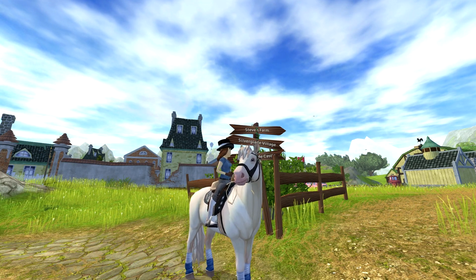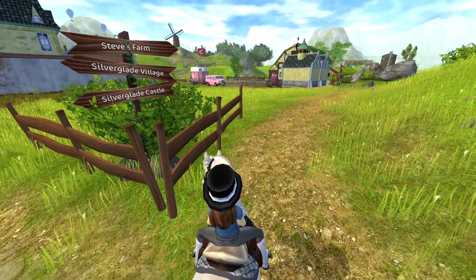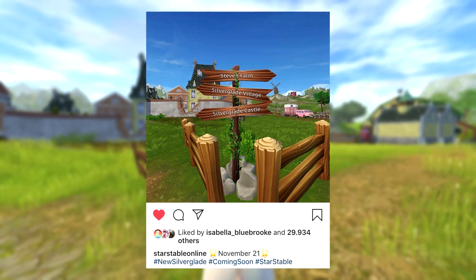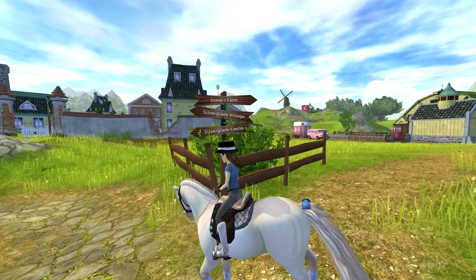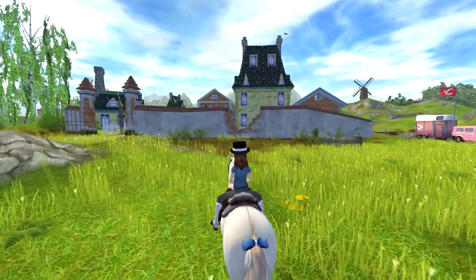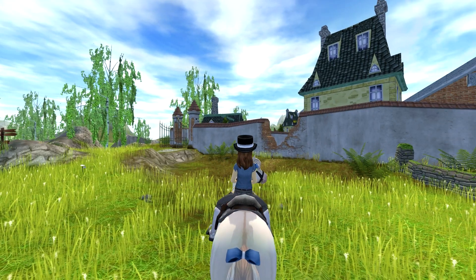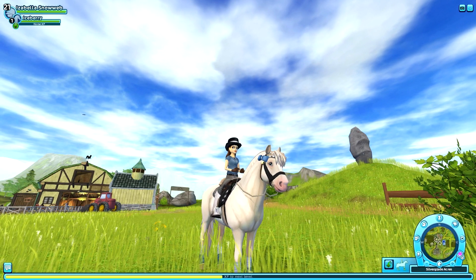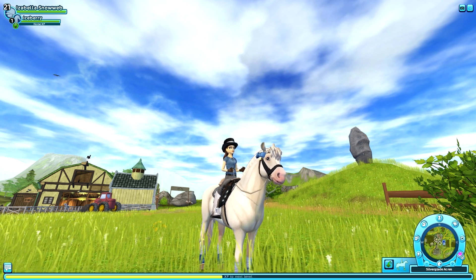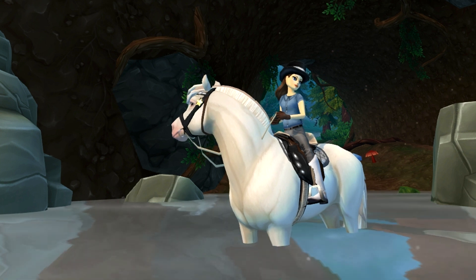Now heading back to my main account to tell you about the updated Silver Glade. Since yesterday we've received brand new information about the updated Silver Glade area — Star Stable posted a picture showing the new ground textures. I am so so happy with it. The only thing I'm a bit bummed about is that the Silver Glade village itself doesn't really fit the new ground textures yet, but they might update it later on. Star Stable also gave us a release date: the new Silver Glade will be out next week, on the 21st of November!